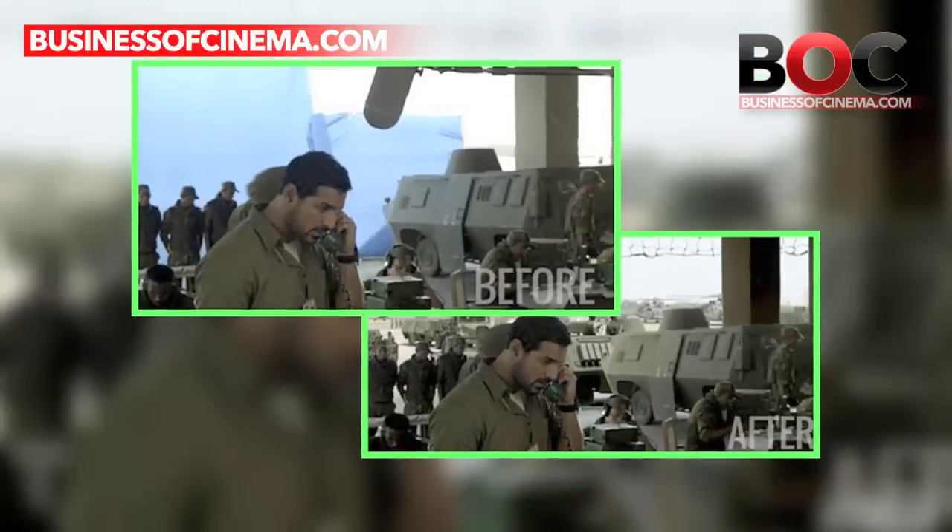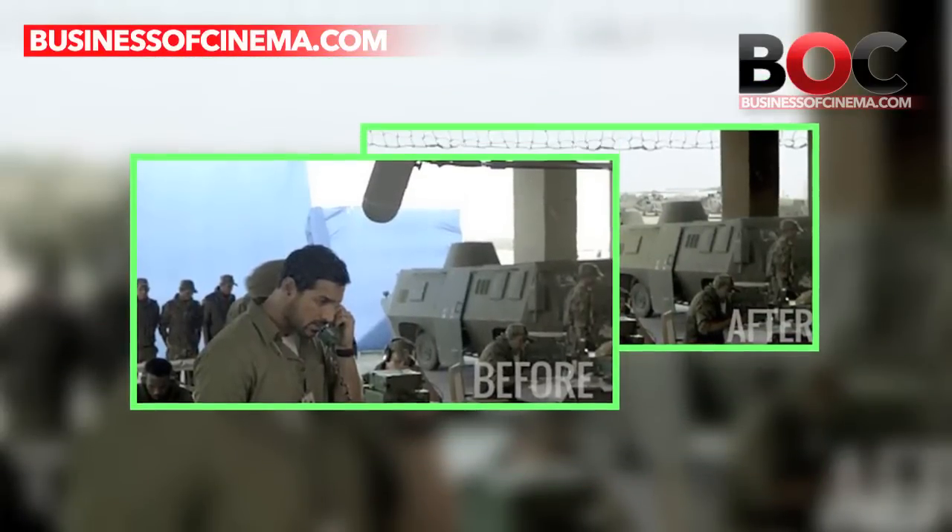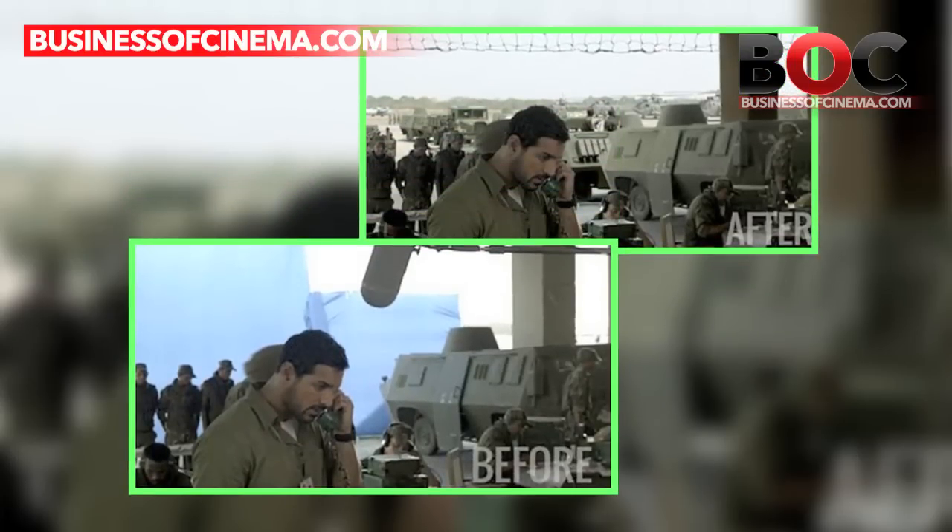Shoojit Sircar's Madras Cafe had a few scenes edited by Magic in Motion. The VFX work in the film was really smooth and unrecognisable.